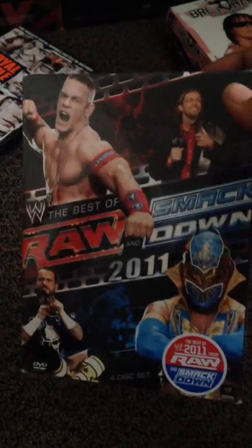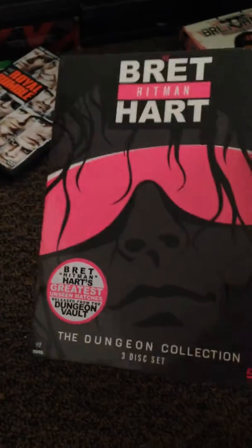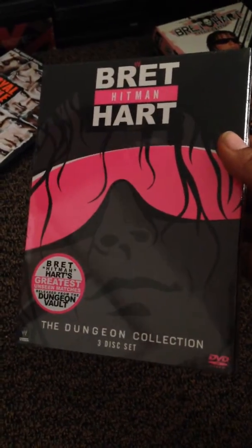Next is my WWE Shop order from their Halloween sale. We have Best of Raw and Smackdown 2011 — a little late getting it but better late than never. Next we have Rowdy's Greatest Manager — sealed.